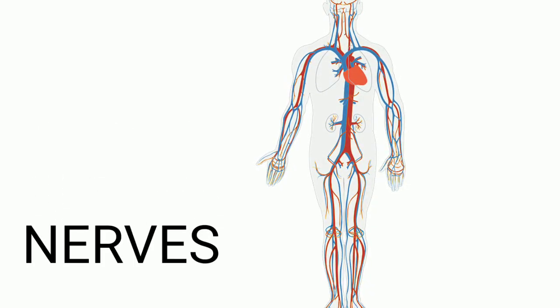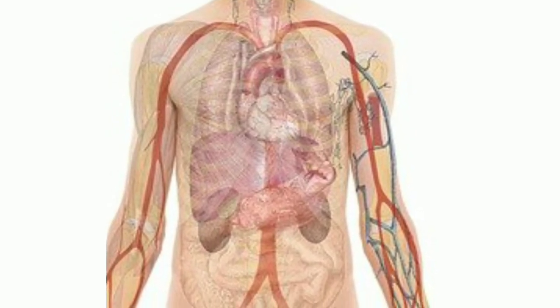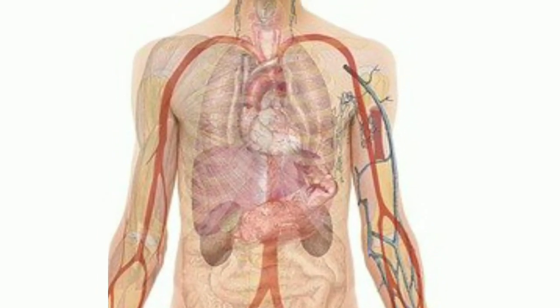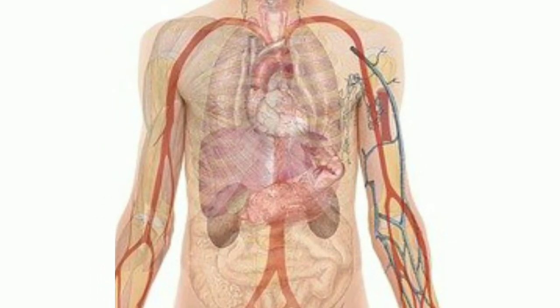Nerves: nerves are a part of the nervous system. They are primarily involved in the control and coordination of all the parts of the body.